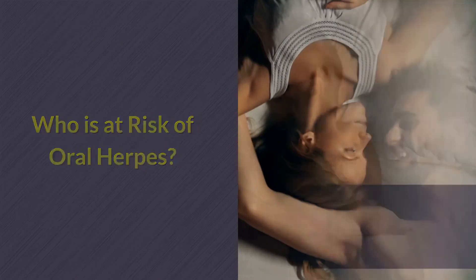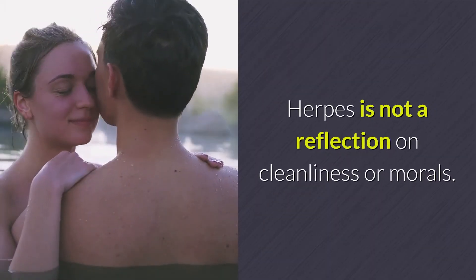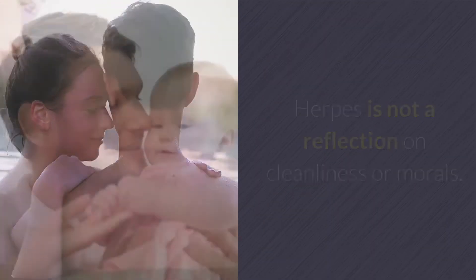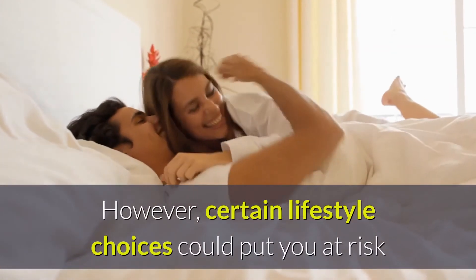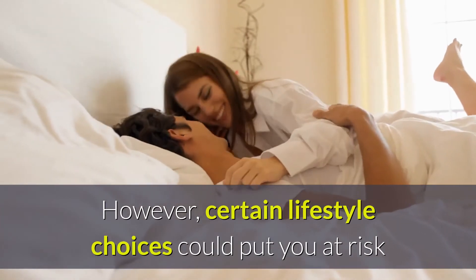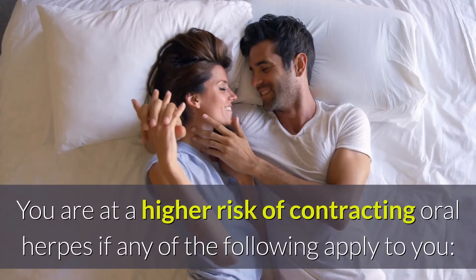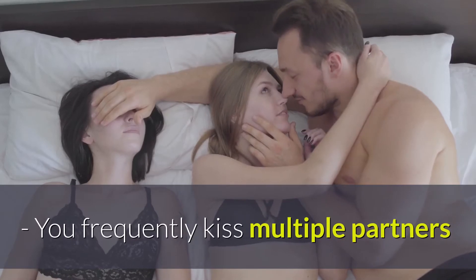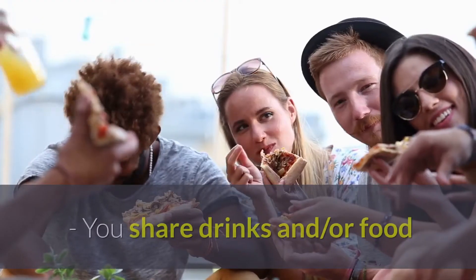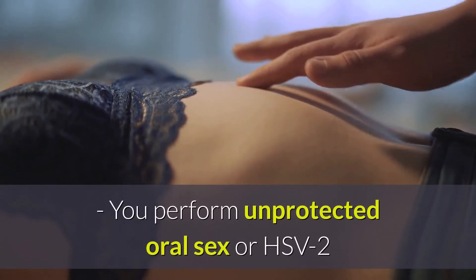Who Is At Risk Of Oral Herpes? Anyone can get oral herpes, and it has nothing to do with who you are as a person. Herpes is not a reflection on cleanliness or morals. Even babies being kissed by adults are at risk of HSV. However, certain lifestyle choices could put you at higher risk. You are at a higher risk of contracting oral herpes if you frequently kiss multiple partners, share drinks and/or food, or perform unprotected oral sex for HSV-2.